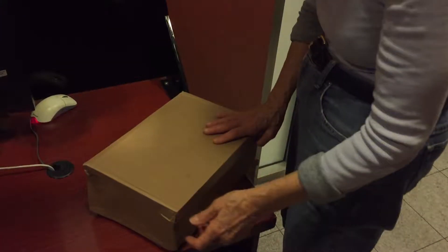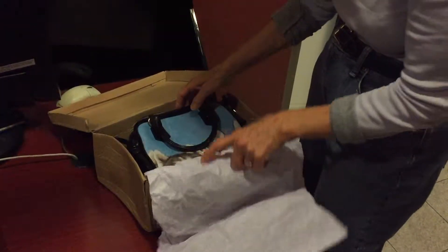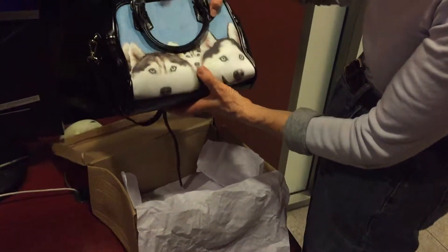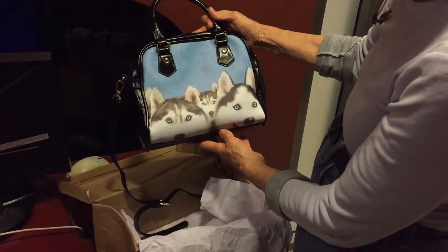Okay, here we go! This came in the mail and I'm so excited. This is for my granddaughter who is crazy about huskies. Oh boy, look at this — look at the vibrant print! Isn't this just beautiful?